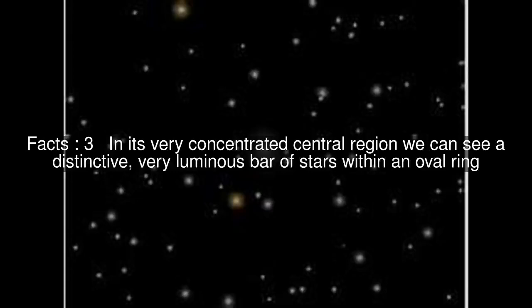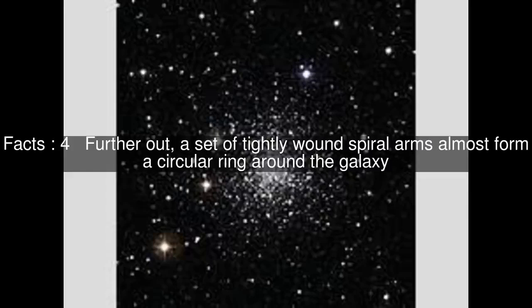In its very concentrated central region, we can see a distinctive, very luminous bar of stars within an oval ring. Further out, a set of tightly wound spiral arms almost form a circular ring around the galaxy.